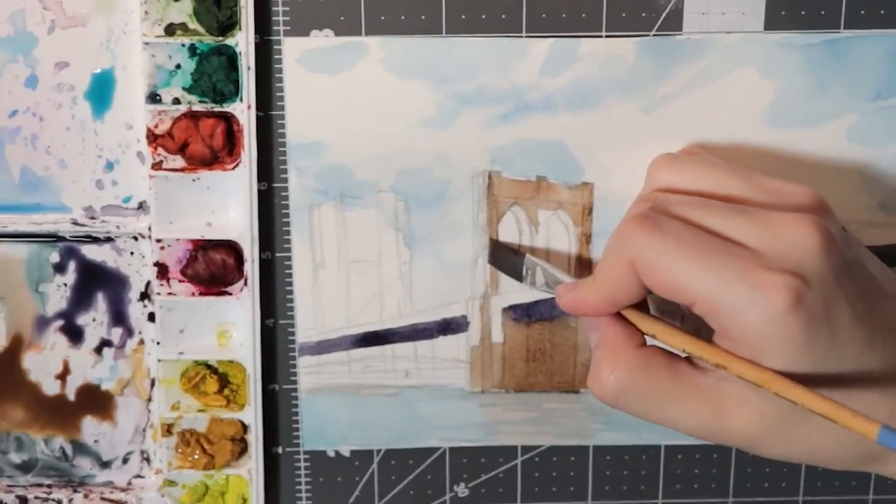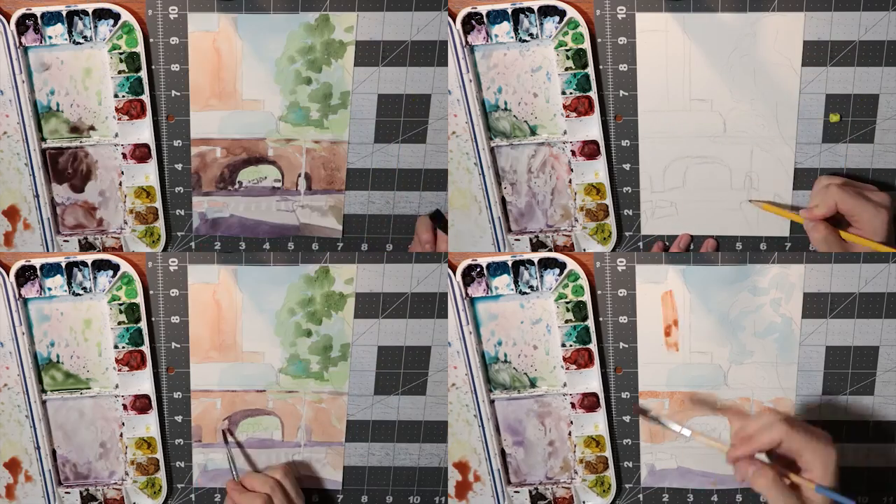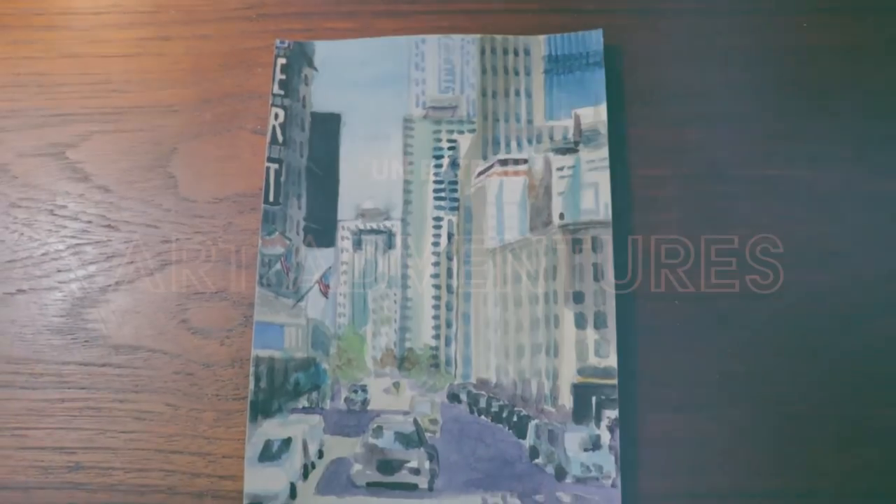Welcome back to Art Adventures, the only show where I like to switch it up all the time and just try everything. Today we're going to do another cityscape painting. You can tell this series is becoming serious because I made an intro. I totally would have come up with a more creative name than Art Adventures, but I couldn't think of one.